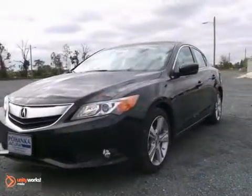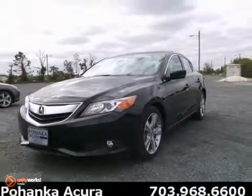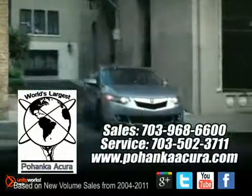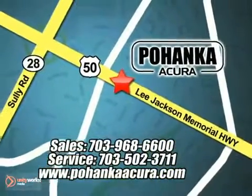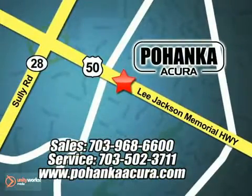Hurry on in and take it for a test drive before it's gone. Pohanka Acura is a great place to buy a car. We're conveniently located at 13911 Lee Jackson Memorial Highway, Route 50 in Chantilly.